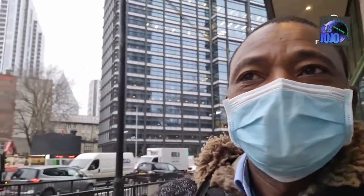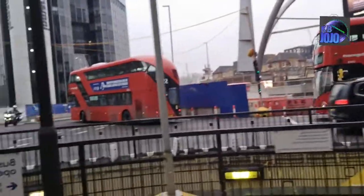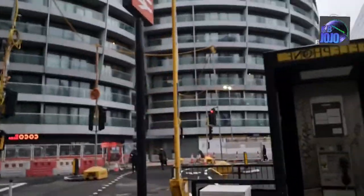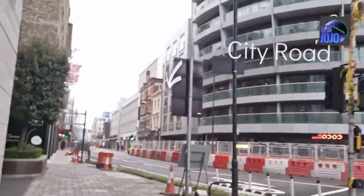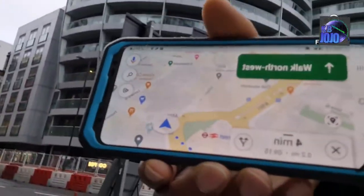Sometimes it doesn't really matter how long you've stayed in the UK or even in London - you may still need help with directions to locate where you are going, especially if you're not familiar with a particular place. And this is just Old Street, along towards City Road here. I think I'm on the right way - that's what Google Maps is showing me.